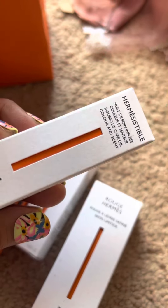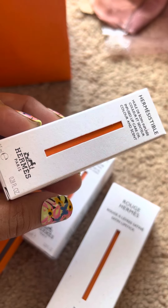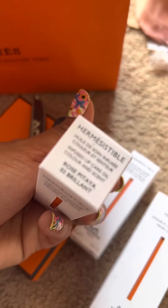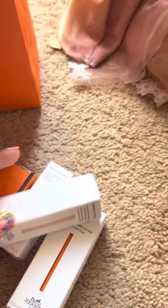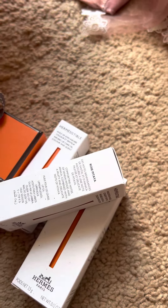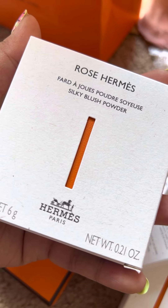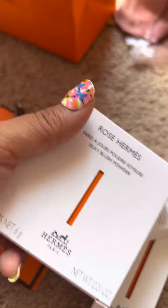I also got this lip care oil in Rose Pitaya number three — Brilliant. And lastly, I have the Rose Hermès silky blush powder. This one smells really, super good.